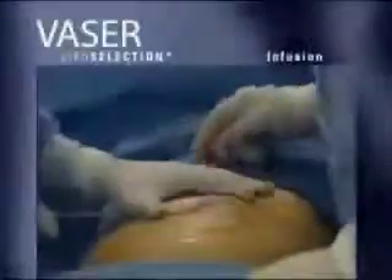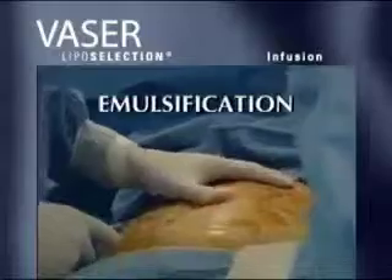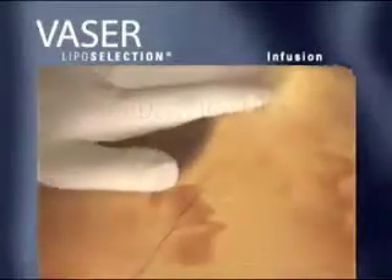The VASER liposelection technique is unique, however, because it emulsifies fatty deposits and permits more effective removal while minimizing trauma to surrounding tissues.